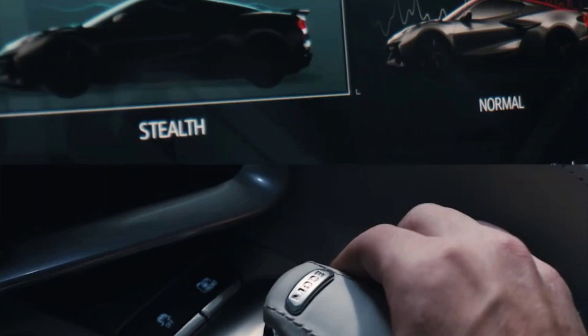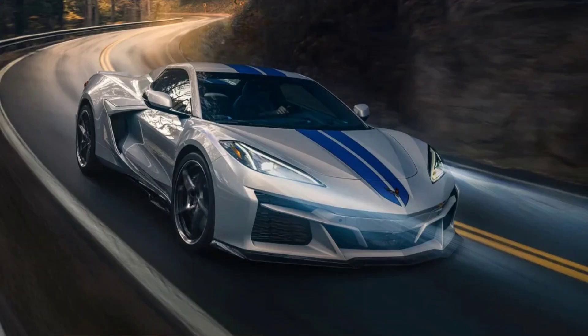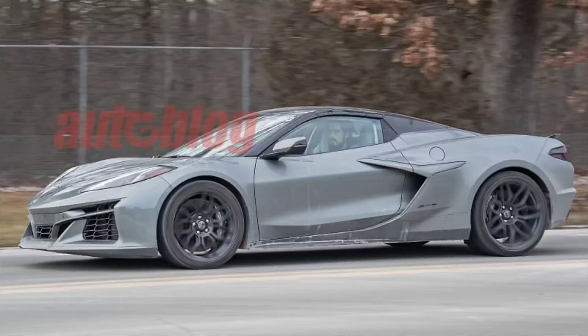The 2024 Corvette E-Ray is not only a remarkable sports car but also a significant milestone for Chevrolet and the automotive industry. It represents Chevrolet's commitment to innovation and sustainability, as well as its vision for the future of performance vehicles. The E-Ray is part of Chevrolet's plan to offer at least 30 electric vehicles by 2025, including an upcoming Blazer EV and Equinox EV.